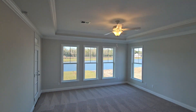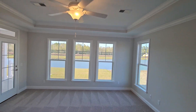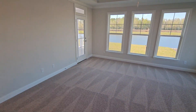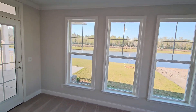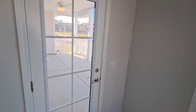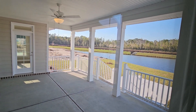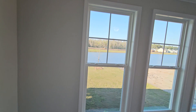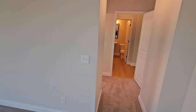Primary bedroom right here — very nice. They added the tray ceiling with fan and light kit. Here's a view from the side door looking out at the lagoon and the covered back porch. I love that — windows in the back with the lagoon view.